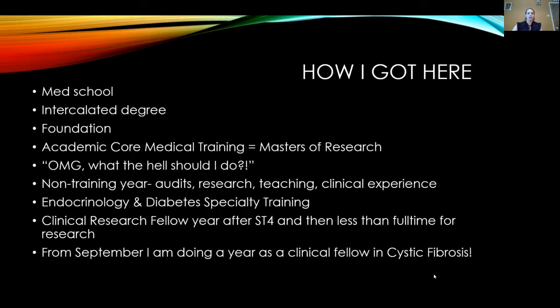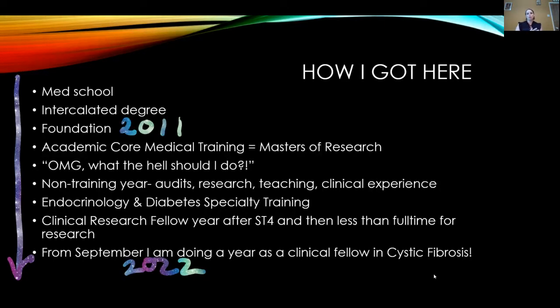I did foundation in 2011, and if I'd gone straight through without taking any time out or going part-time, I would already be a consultant for the last two or three years. But I'm still only 35, which isn't that old. In Wales, there are lots of opportunities — I did an academic medical training, which is what internal medicine training was, and managed to get a Master's of Research, which was a bit of a fluke and being in the right place at the right time. I did that during my core medical training.